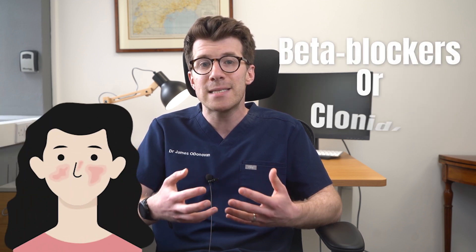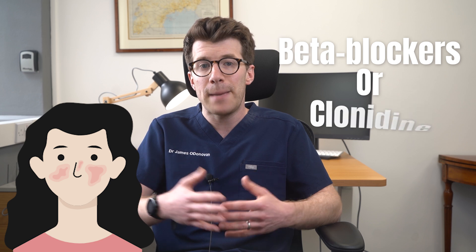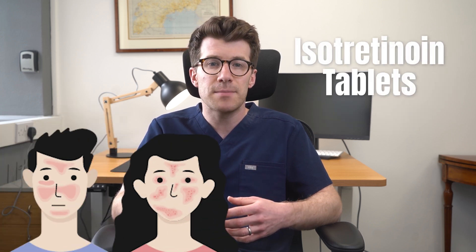For blushing, beta blockers or clonidine might be prescribed. In severe cases, isotretinoin tablets are sometimes used.